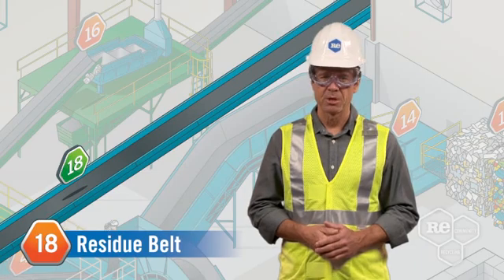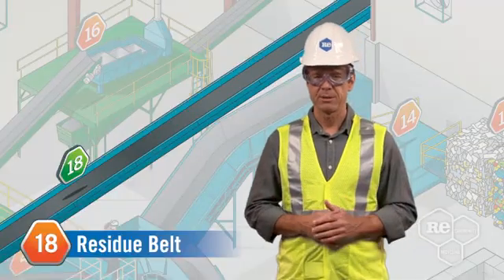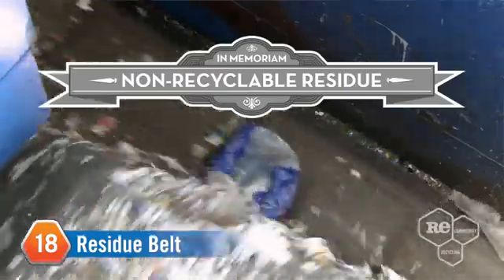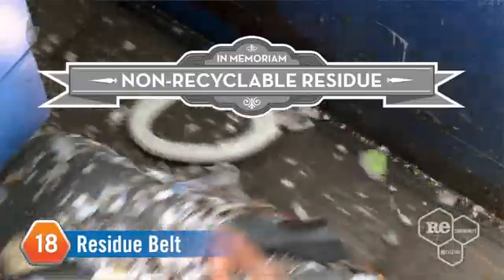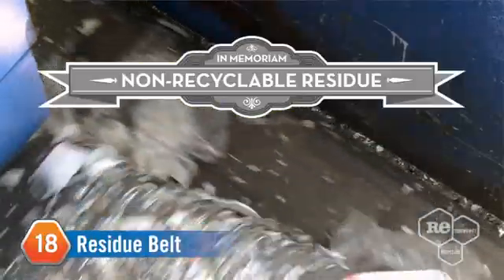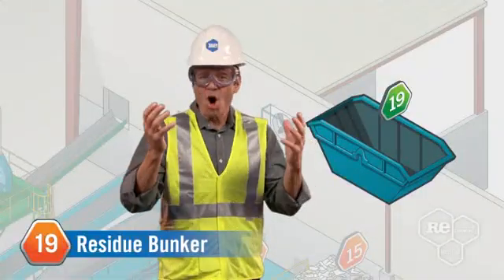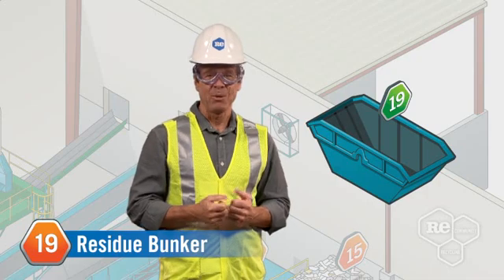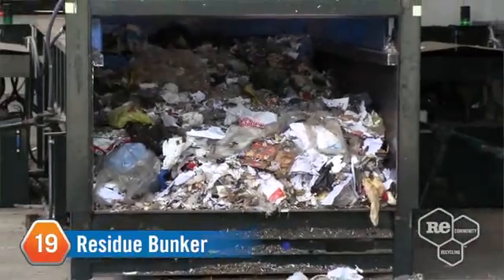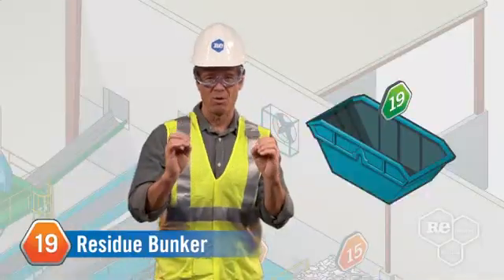Sadly, not all materials are recyclable. Even though we do everything we can to create absolutely zero waste, we have to say goodbye to some residue. The residue belt carries non-recyclable material out of our facility and towards the residue bunker, but we also place quality control agents along the belt to ensure that recyclable materials aren't mistakenly sent to a landfill. Non-recyclable materials go to a bunker or compactor until being shipped off to a landfill, though we're always working hard to see a day where there's absolutely zero waste.